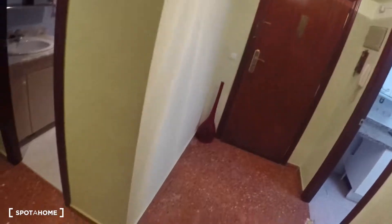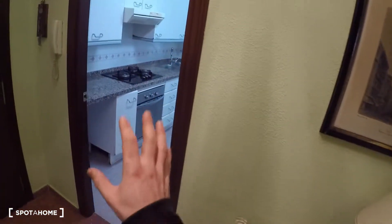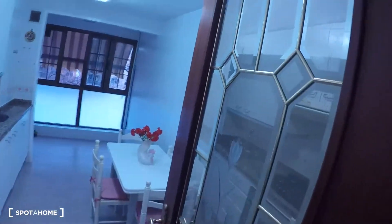The entrance hall has the main door, and in this hall you have a table, a door for the kitchen, and a door for bedroom number one. We start here in the kitchen.